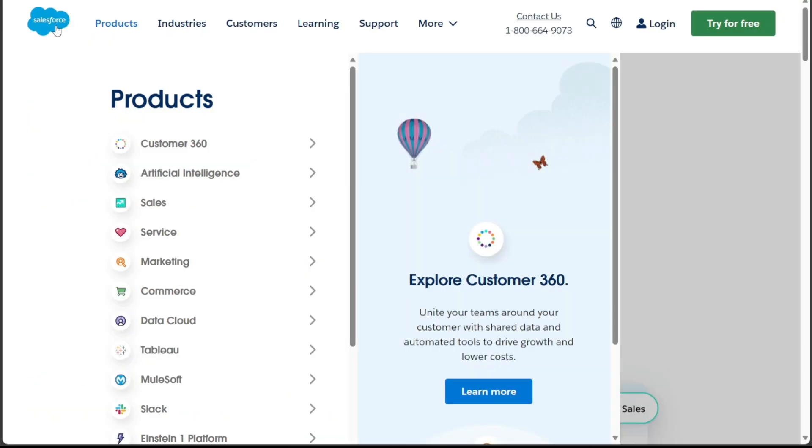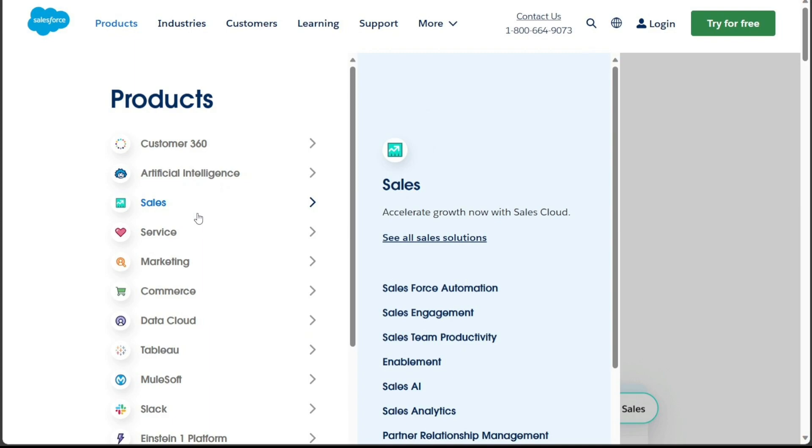On the other hand, Salesforce is known for its vast range of features and customization options. It offers a comprehensive solution for managing customer data, sales processes, marketing efforts, and more. With Salesforce, you can easily integrate with other tools and third-party applications to create a tailored CRM system for your business. Some of its advanced features include AI-powered sales forecasting, analytics, and collaboration tools.